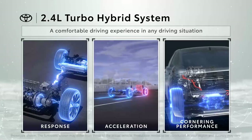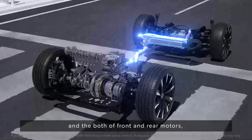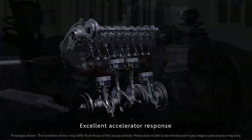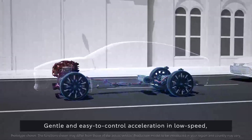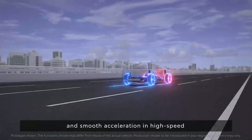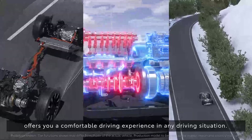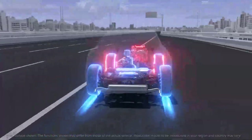Utilizing the high system output from the turbocharged engine and both front and rear motors, the 2.4-liter turbo hybrid system provides the following features: excellent accelerator response, gentle and easy-to-control acceleration in low-speed driving and smooth acceleration in high-speed driving, and smooth and natural cornering as intended. The 2.4-liter turbo hybrid system offers a comfortable driving experience in any driving situation.